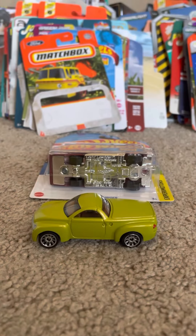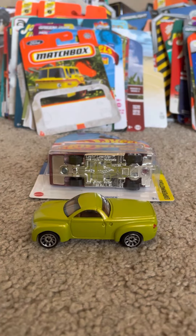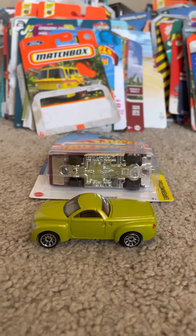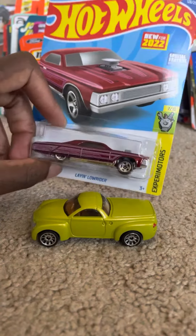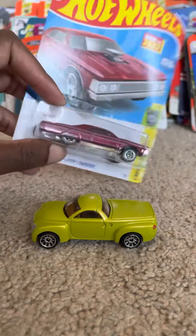Hey, what's up diecast fans! Joel of 20 Studios here, bringing another quick review on these two models that I've ordered in the mail. Today from Hot Wheels we have the Lane Low Rider, as you can see.